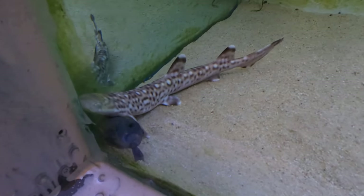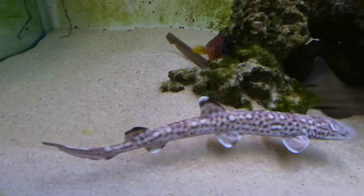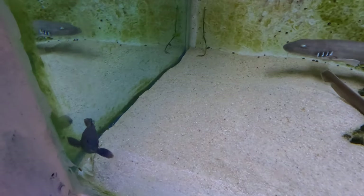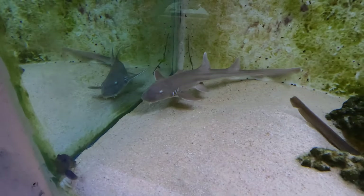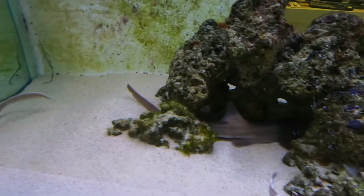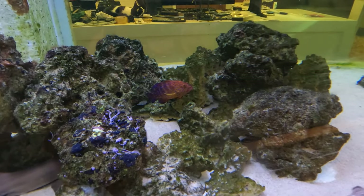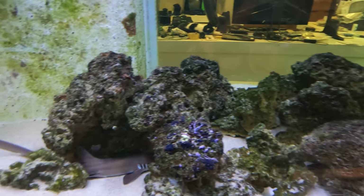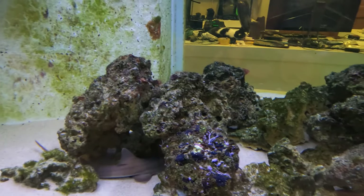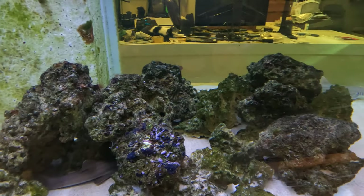We now have a blue dot peacock grouper — he's the new boy in town. Right now he's getting harassed by the coral cat shark. The way it works with groupers is the new guy gets relegated to the corner, and over time they allow him more and more access to the tank. We're about halfway through that process — they're not attacking him anymore, just fronting him. He does swim around and it's about halfway to where he can go anywhere.